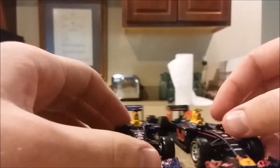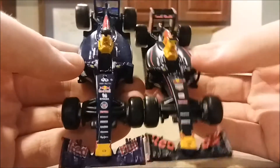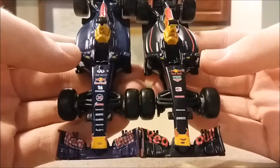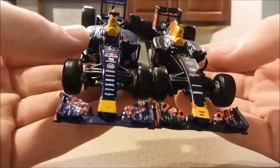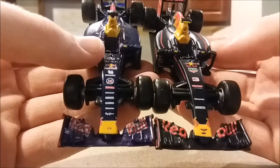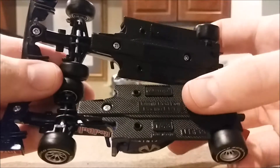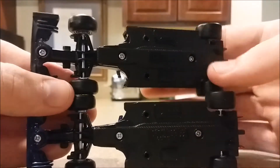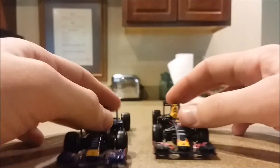You can see significantly fewer sponsors on the front of the car — there's only Hisense, Pirelli, Total, and Red Bull of course. The bottom of the car is interesting: the 2015 says 'Red Bull RB11' but this one is just left blank and doesn't even say what car it is.